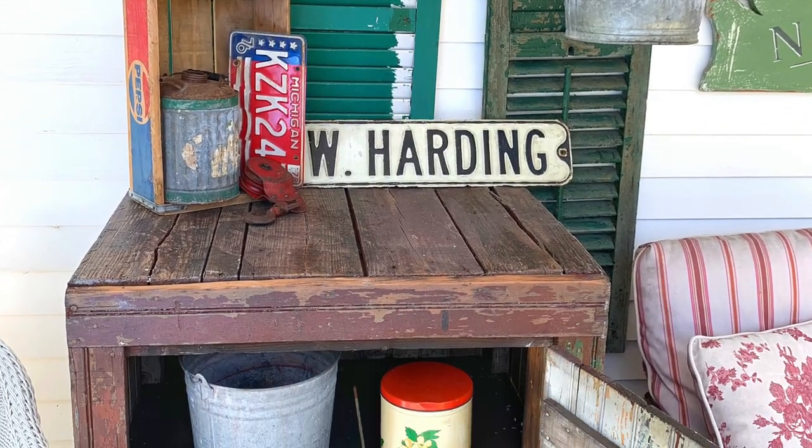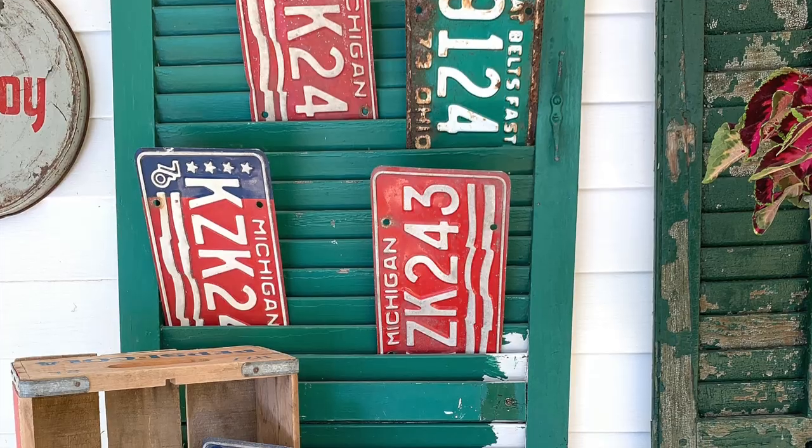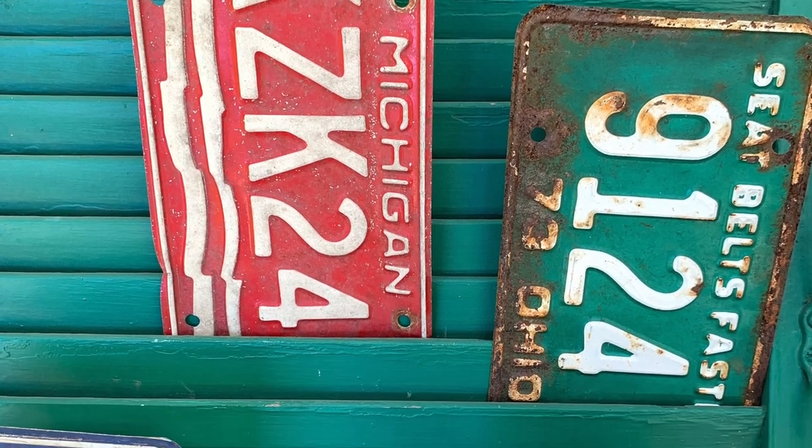Inside the cabinet, we keep the essential items for summer, like sunscreen. I also hung some wooden shutters and added in a few vintage license plates for a pop of color.